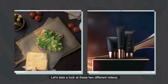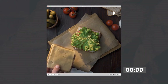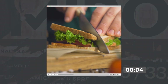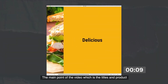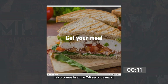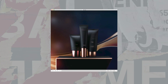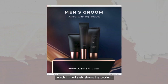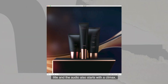Let's take a look at these two different videos. The 15-second duration video has audio that starts gradually and the animation is staggered. The main point of the video — the title and product — also comes in at the 7-8 second mark. Compare that to the 5-second video, which is succinct and immediately shows the product, with the title and audio starting with a climax.